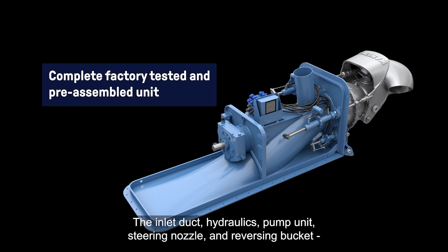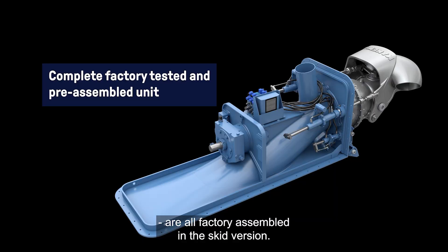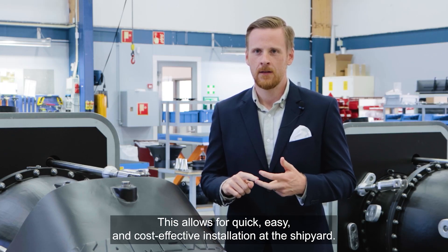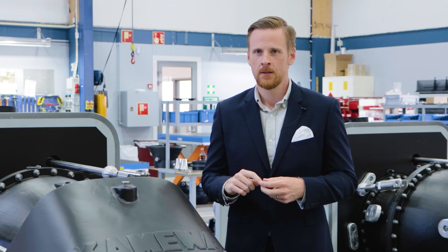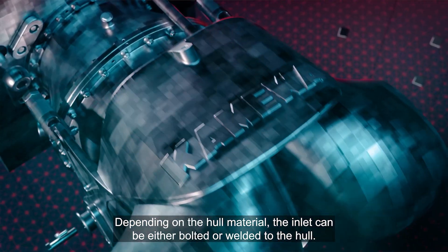The inlet duct, the hydraulics, the pump units, the steering nozzle and the reversing bucket are all factory assembled in the skid version. This allows for quick, easy and cost effective installation for the shipyard. Depending on the hull material, the inlets can be either bolted or welded to the hull.